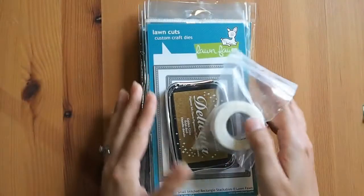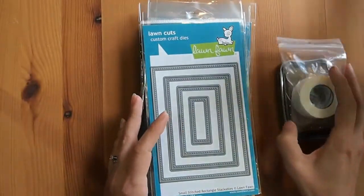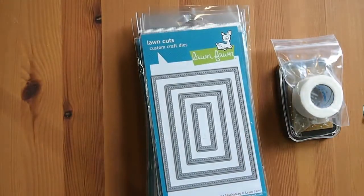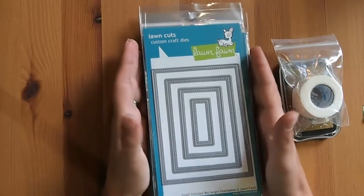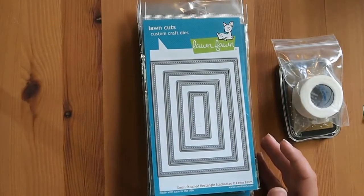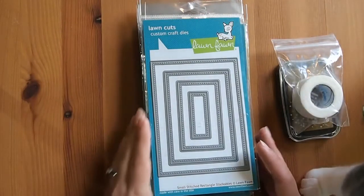My other haul order is pretty much predominantly Lawn Fawn. I got this from hallmarkscrapbooking.com. I waited for the last Lawn Fawn release and they had it that day — they were really up to date with having all the products available. They had pretty much $3 off all the new stamp sets and a little bit more for the dies. So I was really impressed.